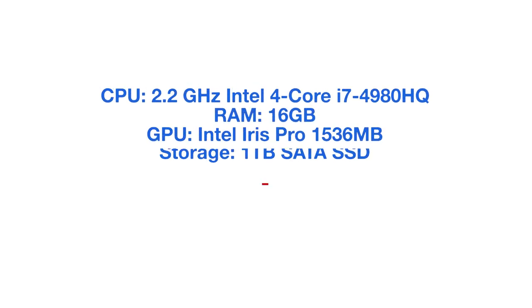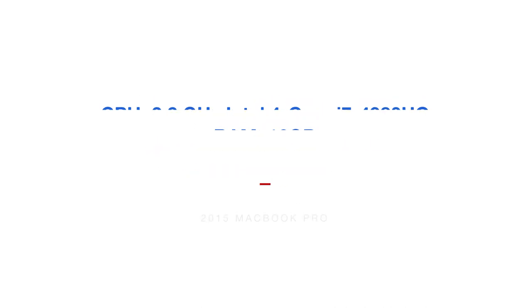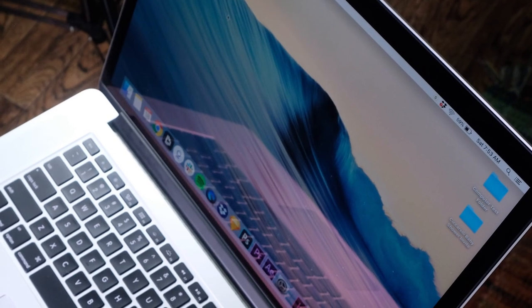The first thing I want to mention is the specs I'm running for these tests. I have the 2015 MacBook Pro. It has the 2.2 gigahertz Intel i7 4980HQ processor, 16 gigs of RAM, Intel Iris Pro integrated graphics — that's the 1536 megabyte version — and a solid state hard drive of one terabyte SATA drive.